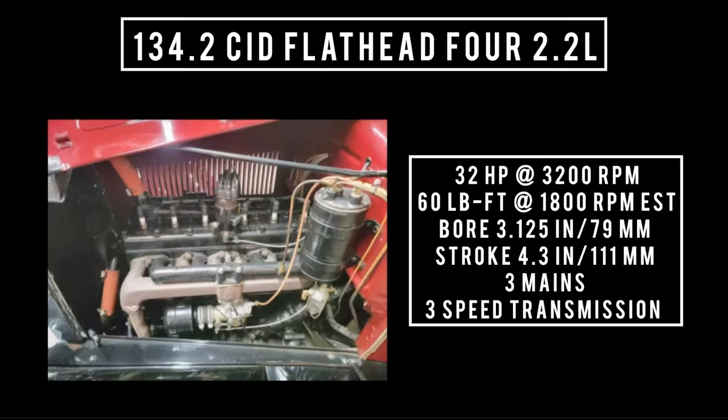Moving on to the engine — only one engine on offer: 134.2 cubic inch displacement, flathead 4, 2.2 liters. It's good for 32 horsepower at 3,200 RPM, and an estimated 60 pound-feet of torque at 1,800 RPM, with a bore of 3⅛ inches and a stroke of 4⅜ inches. Three main bearings. It's built out of cast iron block and head. It is backed with a three-speed manual transmission.